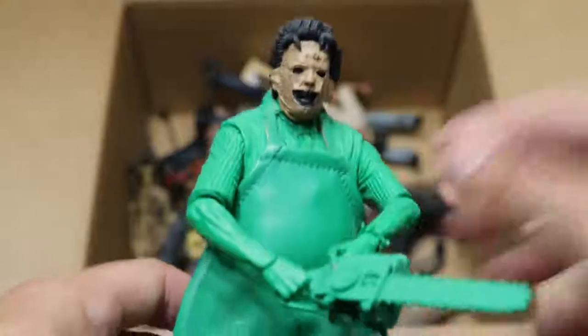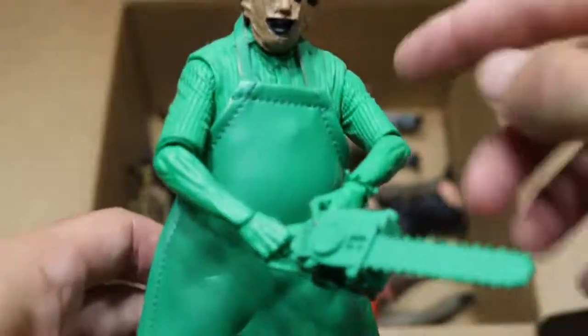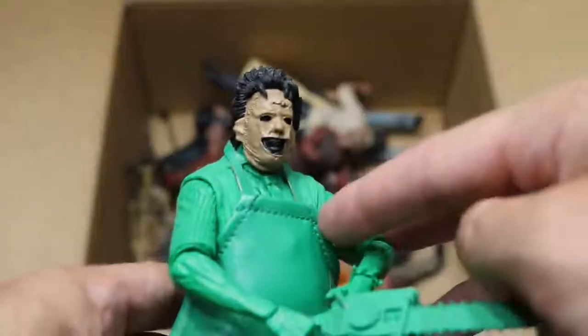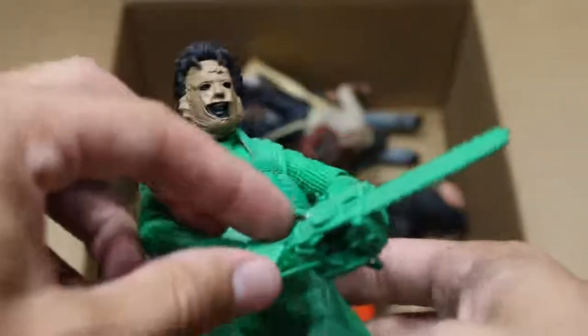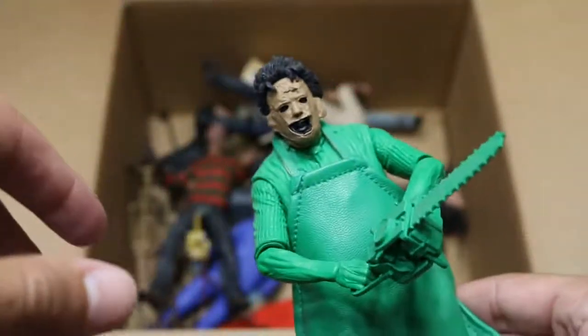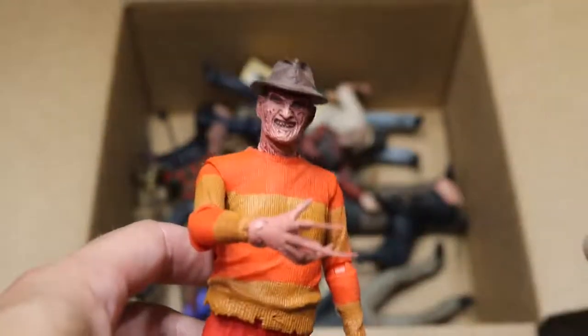Next up, we have a Leatherface figure — this is the way he looked in the Nintendo game, which is why he has green all the way from the neck down. It's like they put all the detail on the head and then just painted him solid green. But this is cloth — it's a very nice material — and he does come with his solid green chainsaw. Next up, we have a statue of the video game version of Freddy Krueger. Not very much articulation, but very good face detail. We got the hat on there, but it doesn't really pose its legs at all — it's more of a statue.